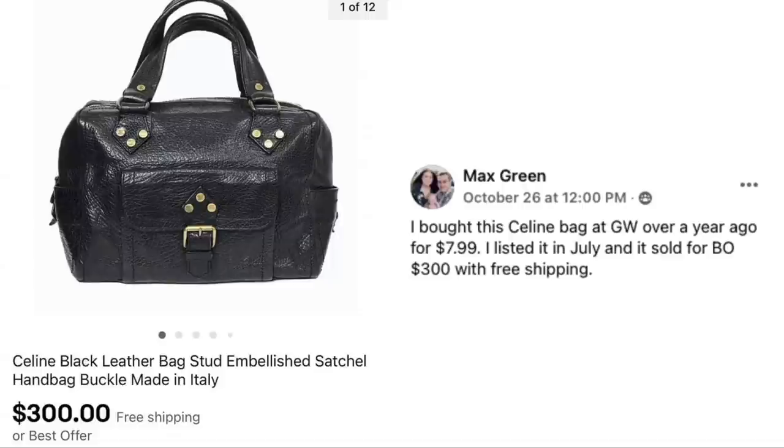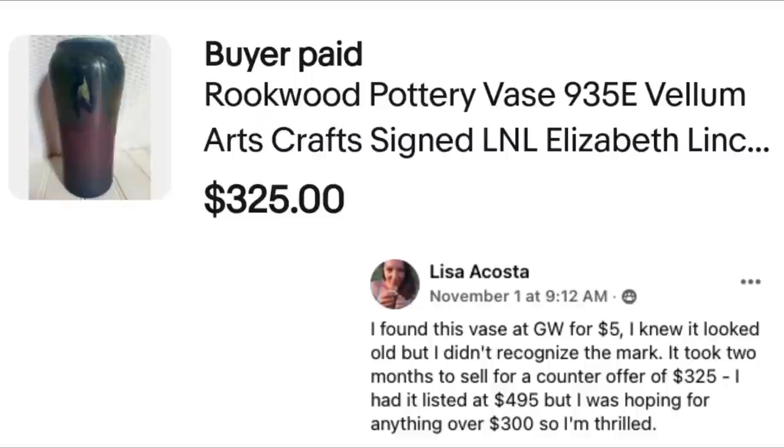Max Green bought a Celine bag at Goodwill over a year ago for $7.99. Listed it in July and it sold for best offer of $300 with free shipping. The item is a Celine black leather bag with studs, embellished satchel handbag — lots of great keywords. $8 sold for $300.